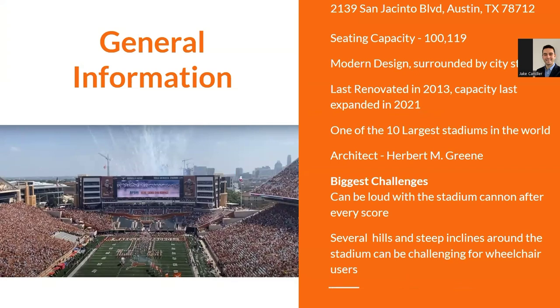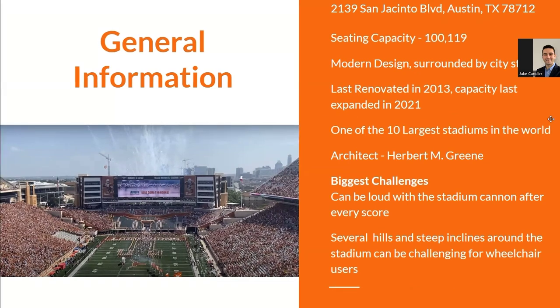General information about the stadium: it's located on San Jacinto Boulevard in Austin. In terms of seating capacity, it's one of the 10 largest stadiums in the world across all venues, with just over 100,000 people capacity, and it features a modern design surrounded by city streets.